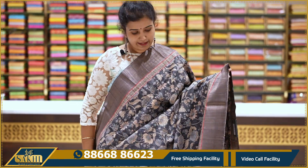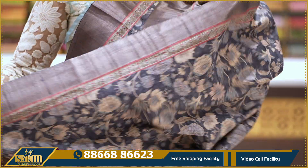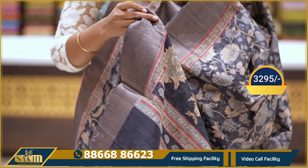Gray color saree with plain floral print. Two sides anti-zari kaddi borders. With pallu and blouse: 3295.